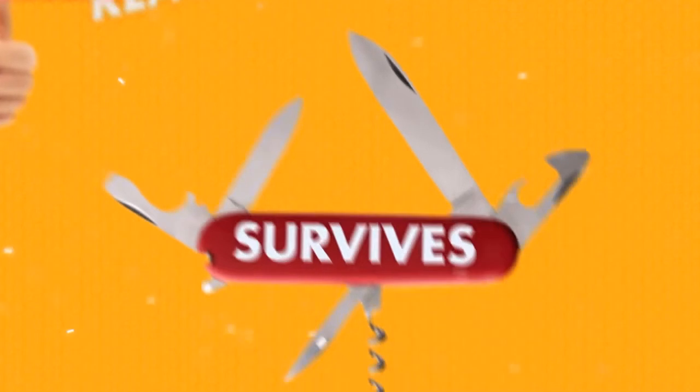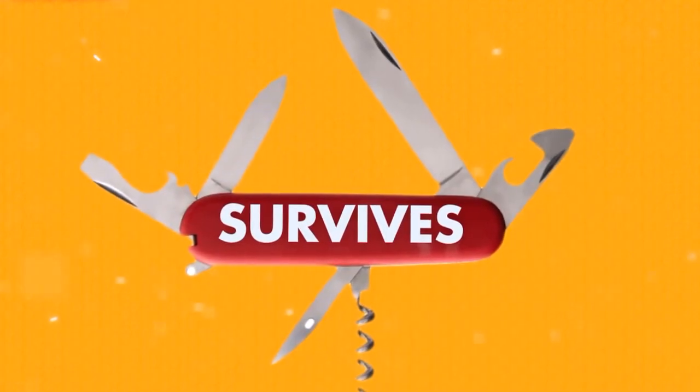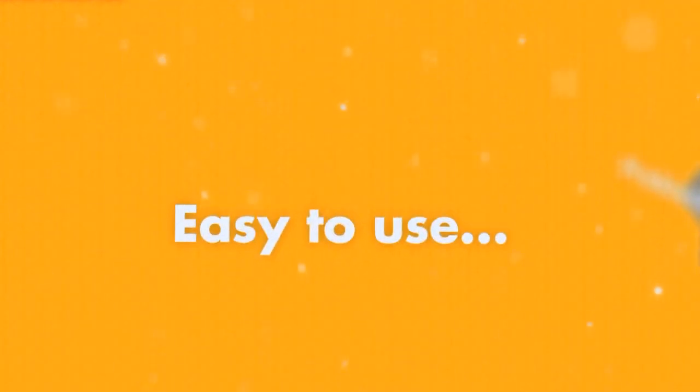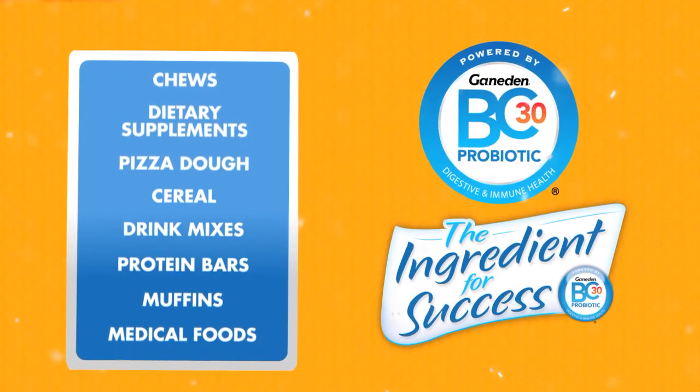Why? Because Ganaden BC-30 offers real benefits to consumers, survives better than any other probiotics, and is safe and effective. Plus, it's easy to use. Buy it, add it, process it — it's that simple. Add the health benefits of probiotics to almost any product.